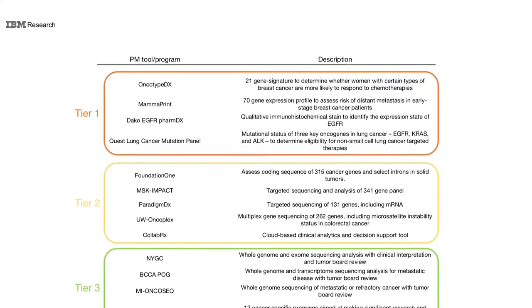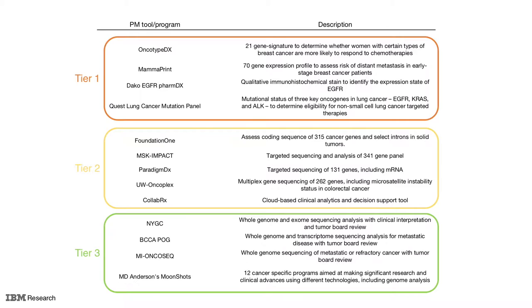Now, let's take a look at just some of the resources available to oncologists. These precision medicine programs can be roughly divided among three tiers that offer varying benefits and costs.